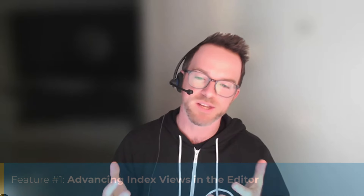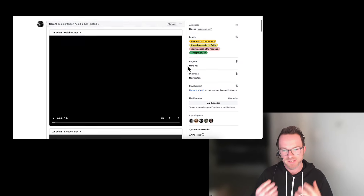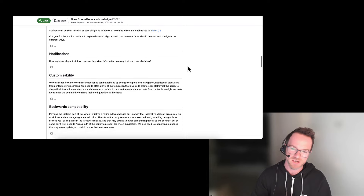Let's kick off with our features rundown. We're going to dive into each one in a bit more detail based on what we know from the tracking issues, and hopefully look at a few demos as well. We're going to start with advancing new views in the site editor. My understanding is this is all connected to the new work to modernize the WordPress admin experience, adopting new UX paradigms for key content types such as pages, patterns, and templates.